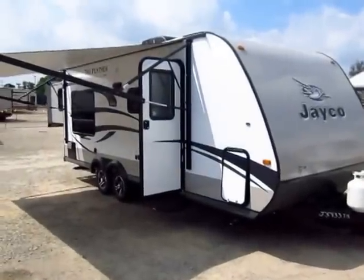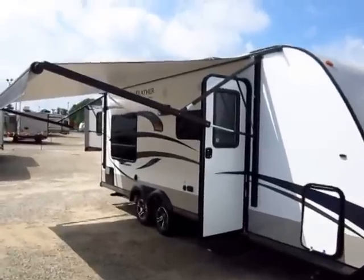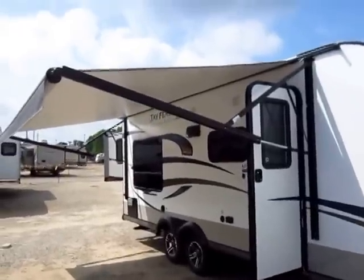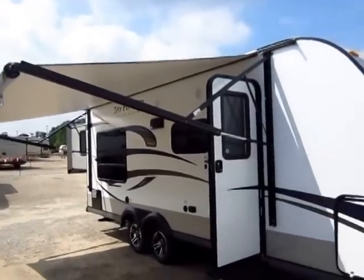X213 Jay Feather by Jayco, here at Halet RV of Coldwater, Michigan. This is a very cool, highly unique floor plan.